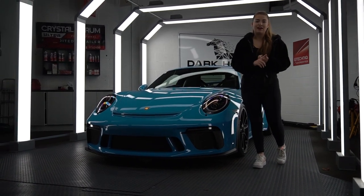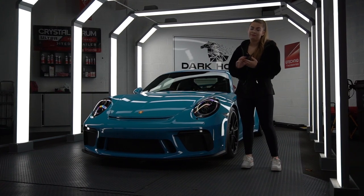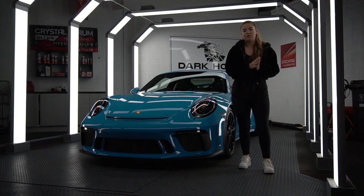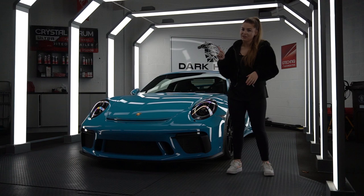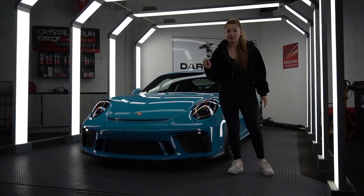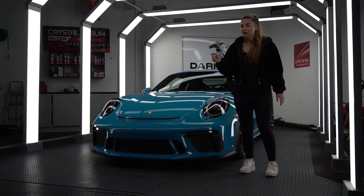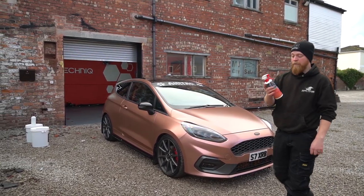Here at Dark Horse, Matt deals with a wide range of cars from Fiestas to Ferraris, classics to SUVs — you name it, Matt will do it. So if you're worried about who you take your car to for detailing, just know Matt is your guy. All of the links will be in the description for where you can find Matt and all the products.